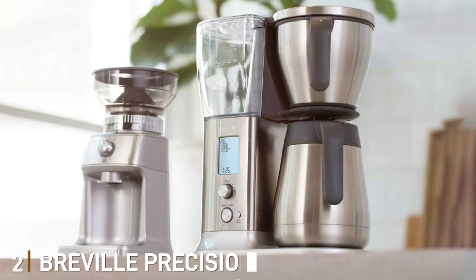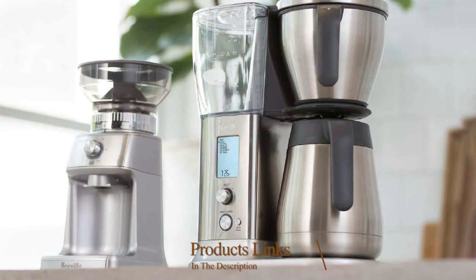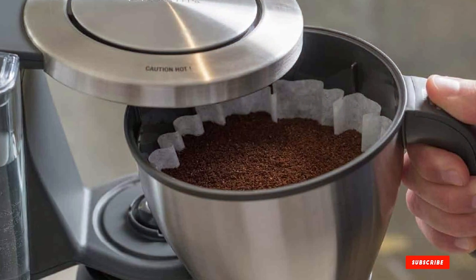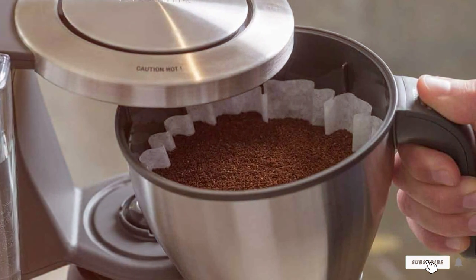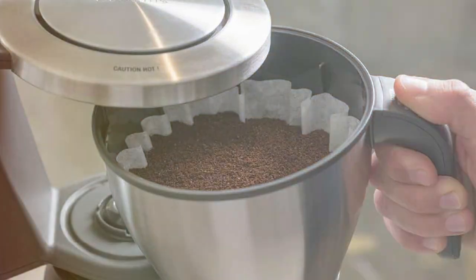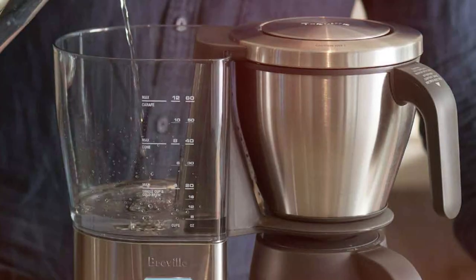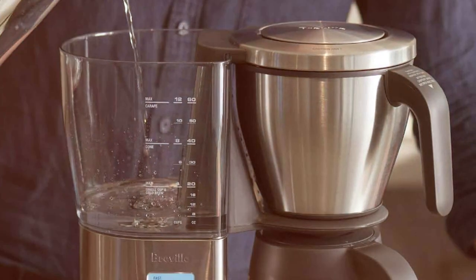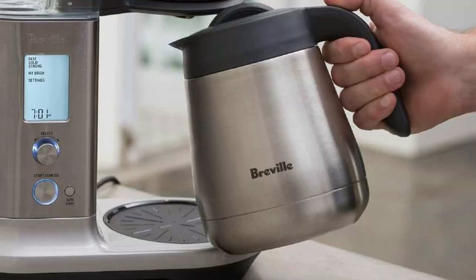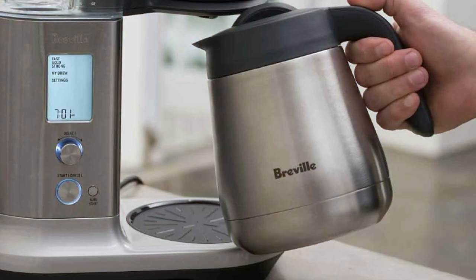Moving on to number 2, we have the Breville Precision Brewer. Elevate your coffee game with the Breville Precision Brewer, a coffee maker that combines precision, versatility, and innovation. This sleek machine is designed for coffee enthusiasts who demand complete control over their brew — from temperature and steep time to flow rate and bloom time. The Breville Precision Brewer offers a range of customizable settings, allowing you to experiment with different brewing techniques. You can choose from various modes such as Gold Cup, Fast, Strong, Iced, Cold Brew, and My Brew, giving you the freedom to craft your coffee just the way you like it.